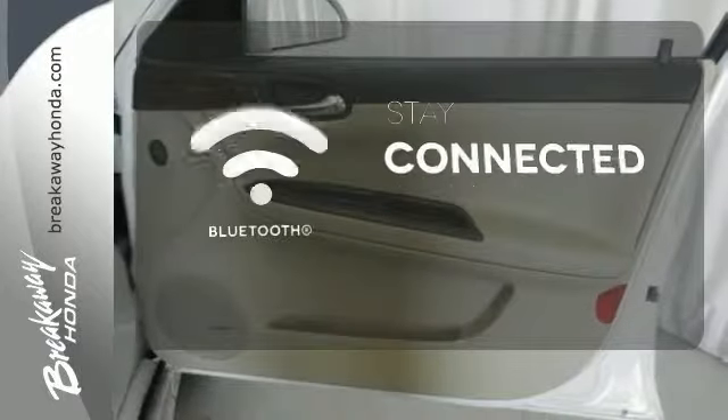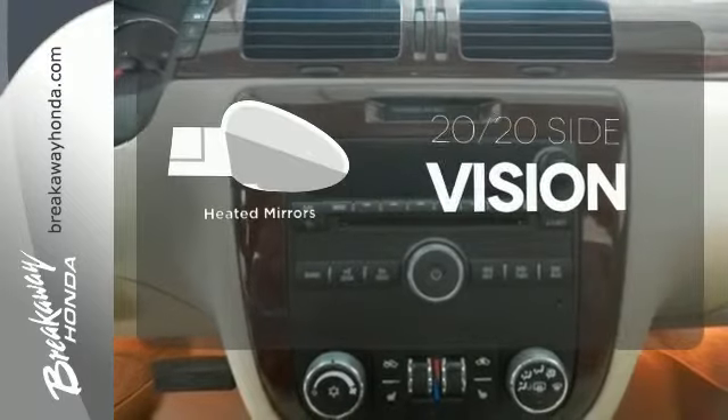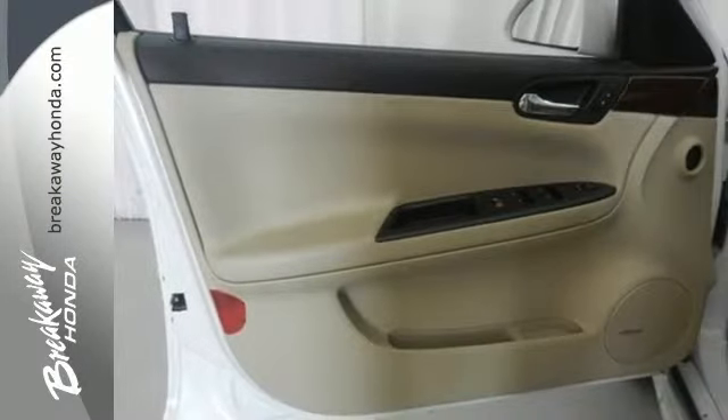Bluetooth wireless technology keeps you in command and in touch. The heated mirrors let you see behind you without all the work. Dual-zone air conditioning lets you and your passengers pick a personal temperature. With a supple ride and gorgeous interior,